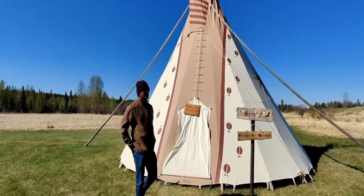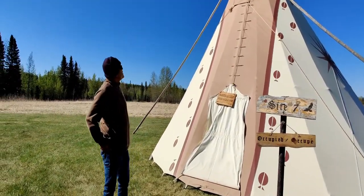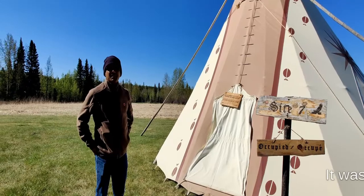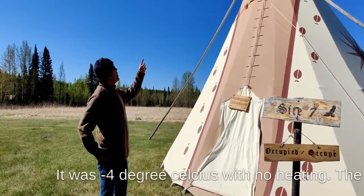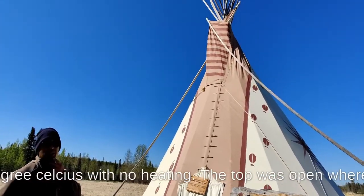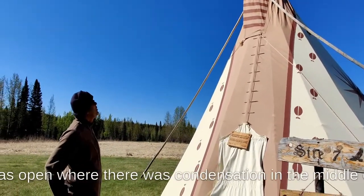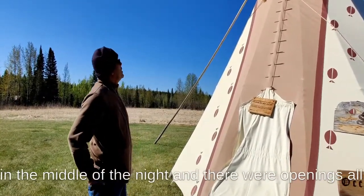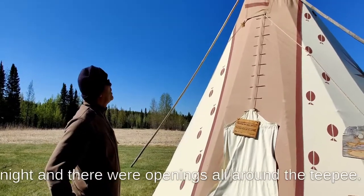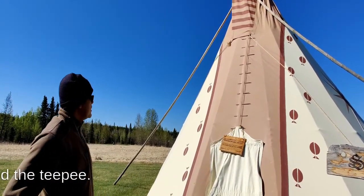So, this was our experience staying at the teepee last night. It was a fascinating experience. It was really cold — the top of the teepee is really open, so a lot of cold comes in. When we woke up in the morning, it was really foggy, so things got kind of wet — the blankets got wet at night — but overall this was a fascinating experience.